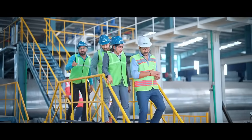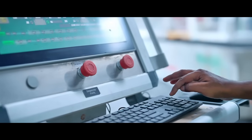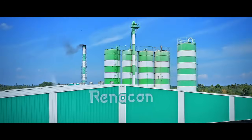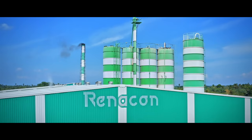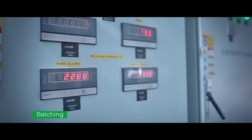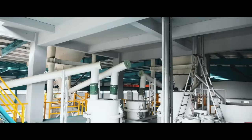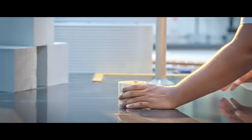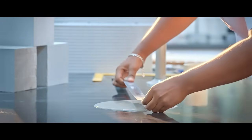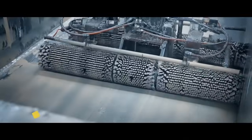The next process is batching. Materials like fly ash slurry, cement, quicklime, and aluminium powder, already prepared, are accurately weighed in a load cell-based weighing system. All the materials are then transferred to a high-speed advanced mixer and mixed thoroughly to make a homogeneous mixture. The batching operators verify the quality of this mixture.